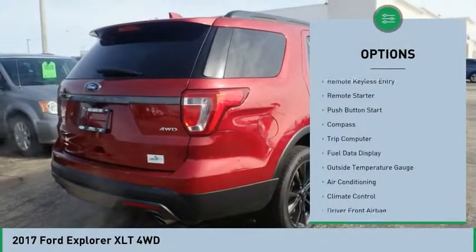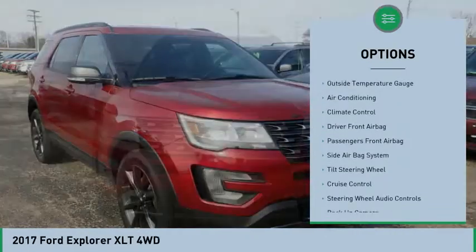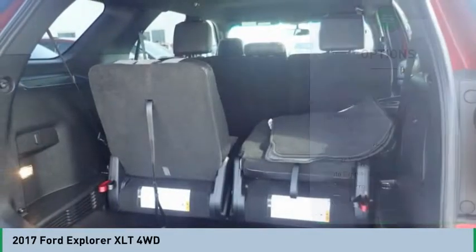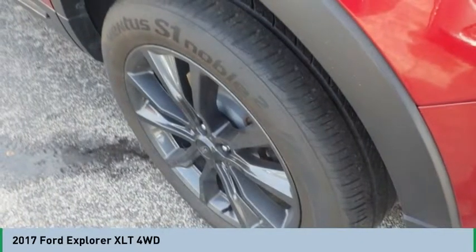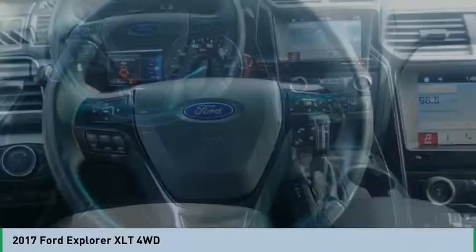Navigation system, remote engine start, powered driver's seat, backup camera, steering wheel audio controls, heated seats, Bluetooth, air conditioning, auto express down window, cruise control. Wouldn't you look great in this vehicle? Stop in today and see for yourself.